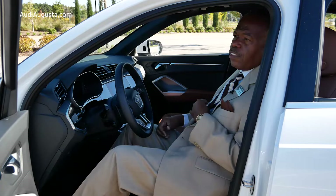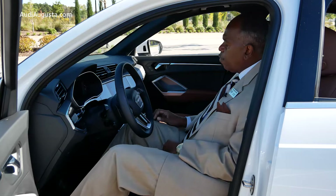With Audi, you never have to take the key out of your pocket or your purse. When you get into the vehicle, you just put your foot on the brake and press the start button.